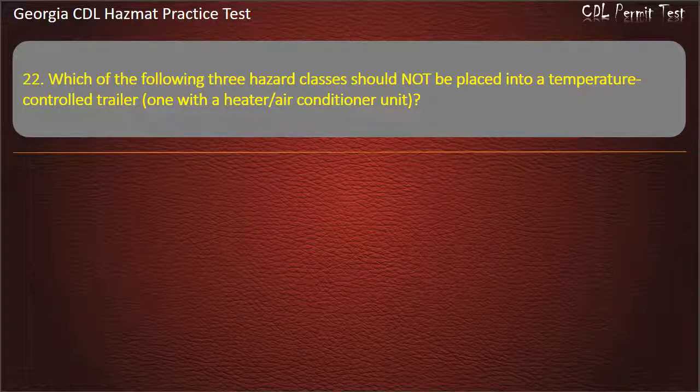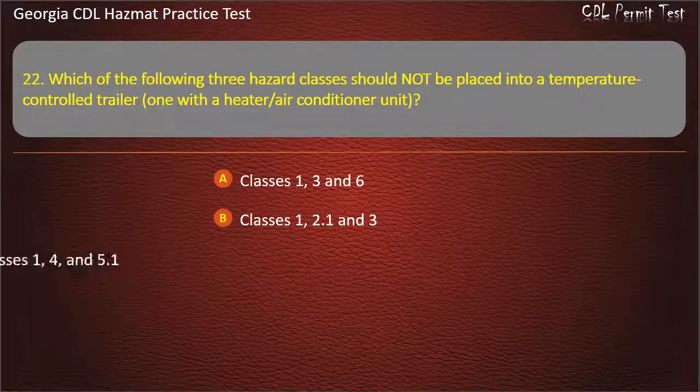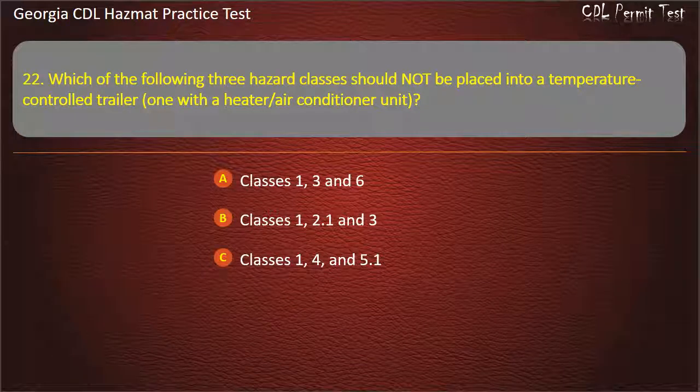Question 22. Which of the following three hazard classes should not be placed into a temperature control trailer, one with a heater or air conditioner unit? Options: Classes 1, 3, and 6; Classes 1, 2.1, and 3; Classes 1, 4, and 5.1; Classes 1, 3, and 4. Answer: Classes 1, 2.1, and 3.